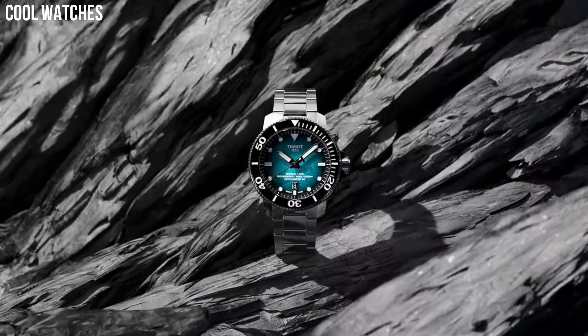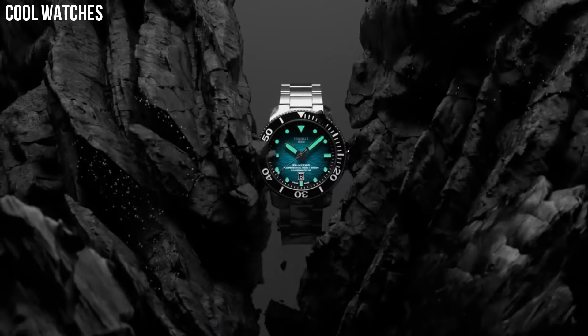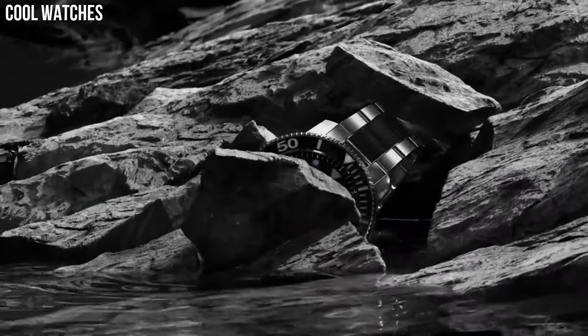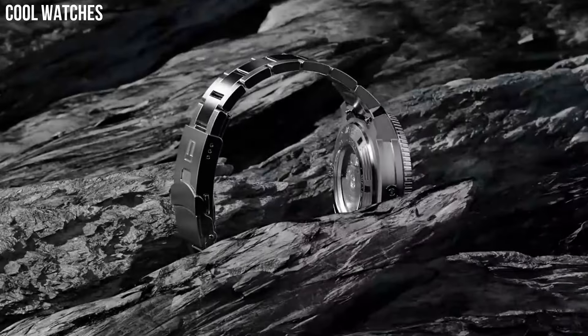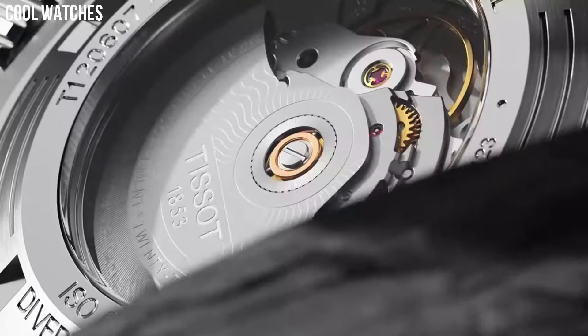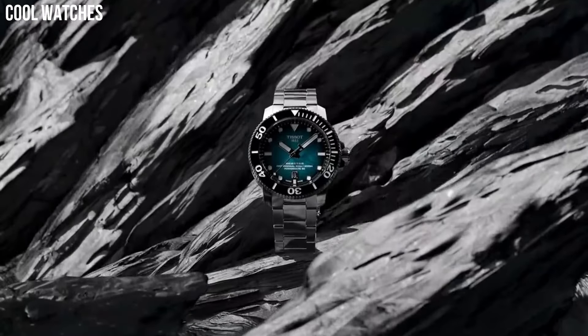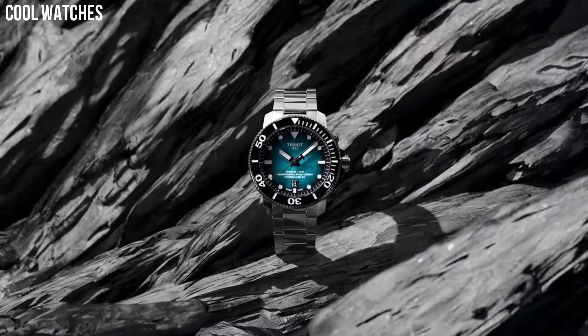Stainless steel case. Domed, beveled glass in single-sided anti-reflective sapphire. Case back indexes dial type. Hours, minutes, seconds, date. Water-resistant up to a pressure of 60 bar, 600 meters, 2000 feet.